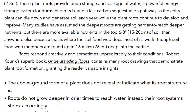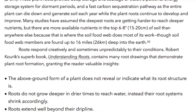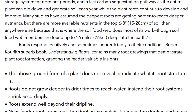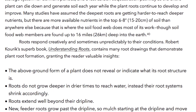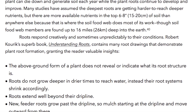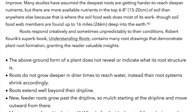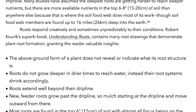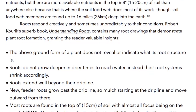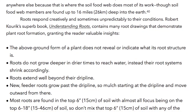Many studies have assumed the deepest roots are reaching harder-to-access deeper nutrients, but there are more available nutrients in the top 6 to 8 inches — 15 to 20 centimeters — of soil than anywhere else, because that is where the soil food web does most of its work. Those soil food web members are found up to 16 miles, 26 kilometers, deep into the earth. Robert Keurig's book Understanding Roots contains many root drawings that demonstrate plant root formation, granting the reader valuable insights.